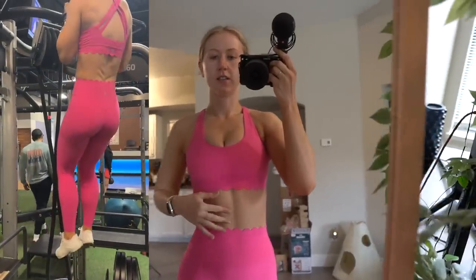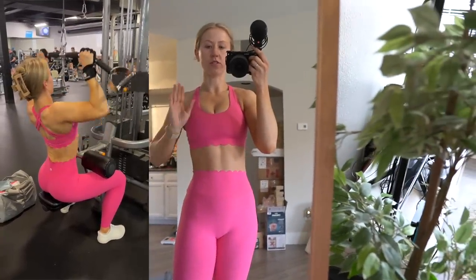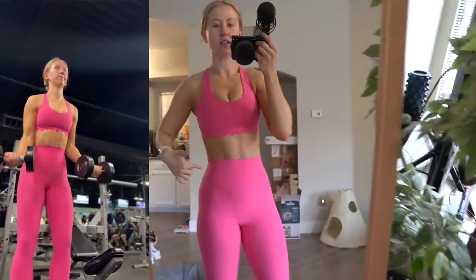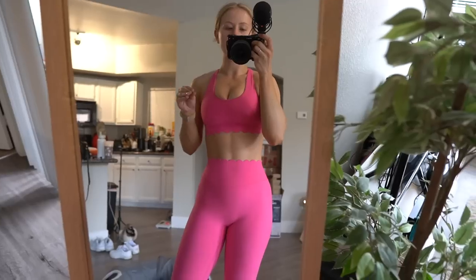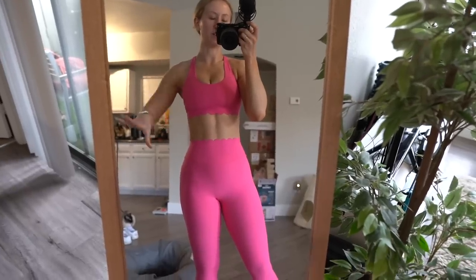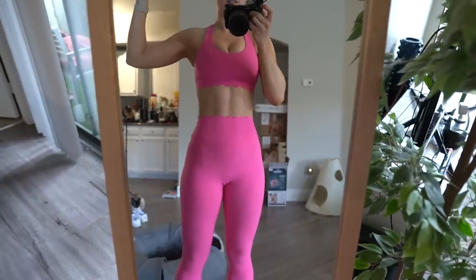Workout update: the waistband stayed basically glued in place the entire time. Even leaning over it really doesn't shift much. Because it is stiff, when doing certain movements like lat pulldowns there is a tiny bit of gaping at the back. But it did not slide down. When sitting there's a chance of it rolling a teeny bit, but unless you're doing a lot of sitting and leaning over, it kind of just snaps right back into place — stands back up and it goes right back to where it is.